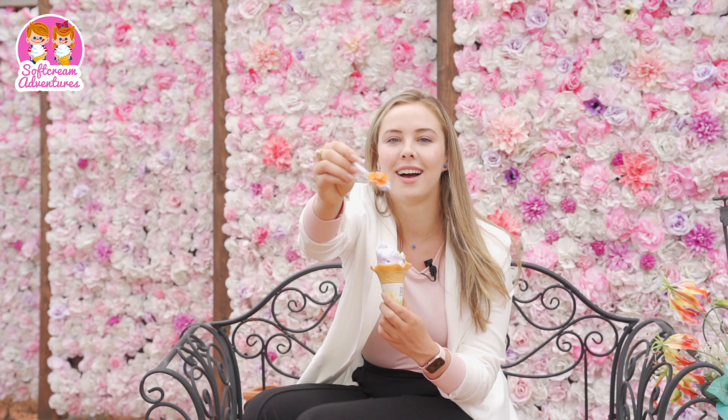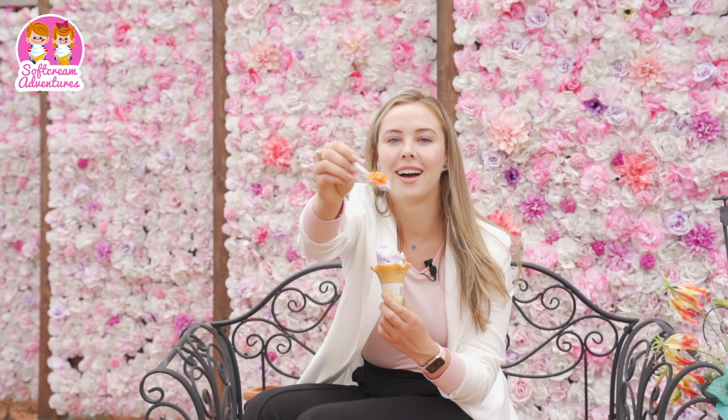This is the best soft cream I've ever had in my entire life. I'm going to try another flower now. It's so good. Beautiful and delicious — not usually a combination you get with most foods. Usually you get one or the other, but this is perfect. Would you try lavender soft cream? If so, let us know in the comments below.